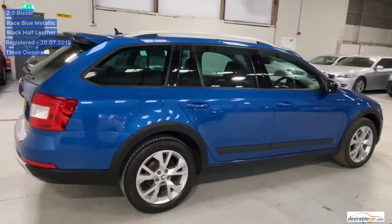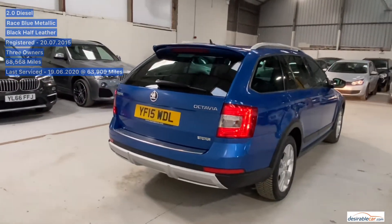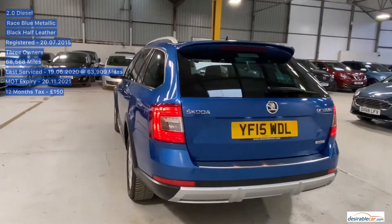It was last serviced on the 19th of June 2020 at 63,909 miles. The MOT expiry date is the 20th of November 2021. 12 months tax costs £150. It is ULEZ exempt and has a Euro 6 engine.